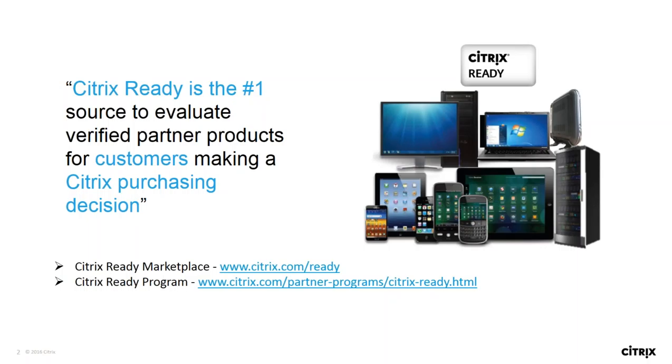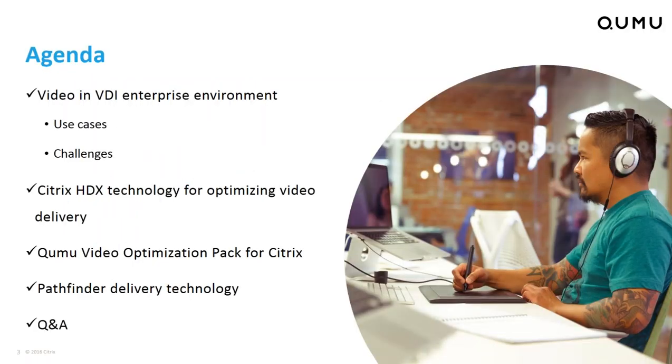Before we start the presentation, if you have any questions during this webinar, please use the question panel on the right-hand side and we will take your questions in the Q&A session at the end. If there are any questions left unanswered during this webinar, we will be replying back to you via email.